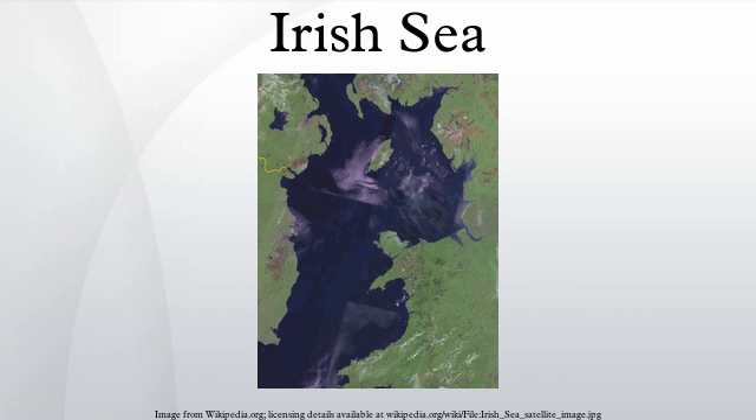Anglesey is almost attached to Holy Island, which is included separately. The most accessible and possibly the greatest wildlife resource of the Irish Sea lies in its estuaries, particularly the Dee Estuary, the Mersey Estuary, the Ribble Estuary, Morecambe Bay, the Solway Firth, Loch Ryan, the Firth of Clyde, and Belfast Lough.